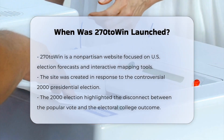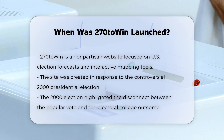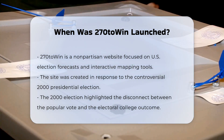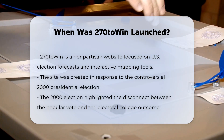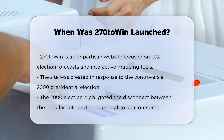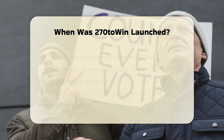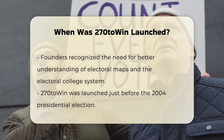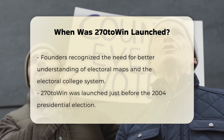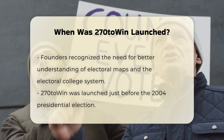270 to Win is a nonpartisan site that has been a go-to resource for people passionate about politics, especially when it comes to election forecasts and interactive mapping tools. The site was created in response to the 2000 presidential election, a significant event in U.S. history where the nationwide popular vote winner did not become the president. This unique situation highlighted the importance of understanding electoral maps and the electoral college system.